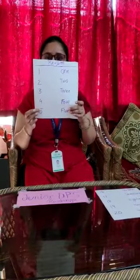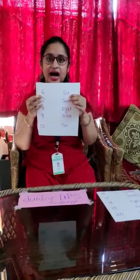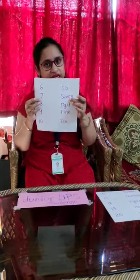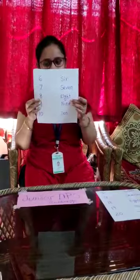5. F-I-V-E. 5. 6. S-I-X. 6. 7. S-E-V-E-N. 7. 8. E-I-G-H-T. 8.